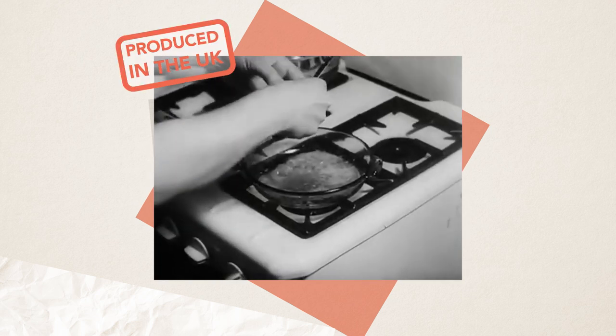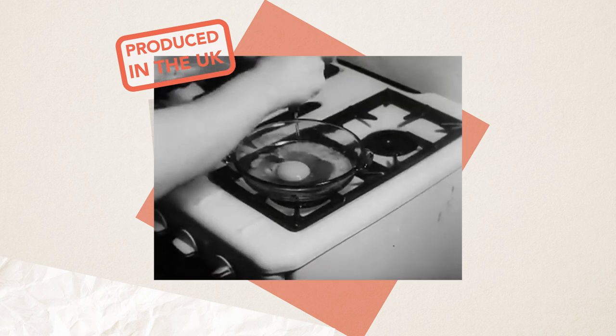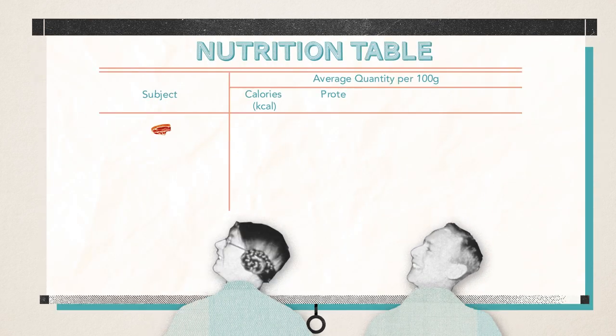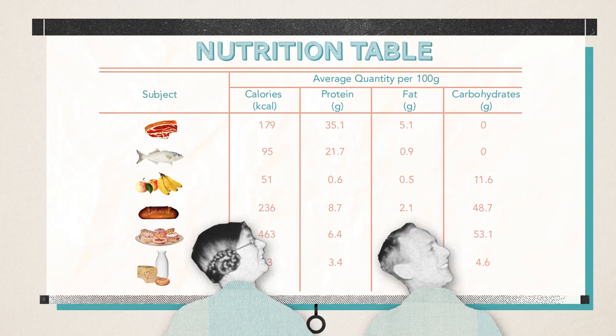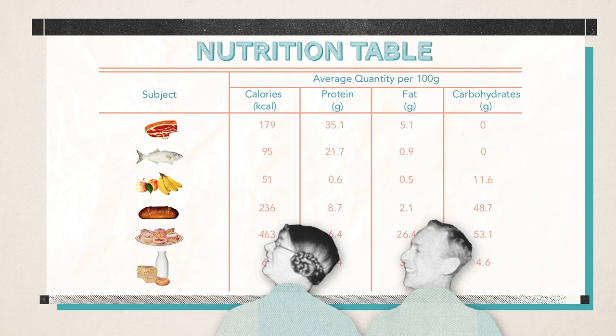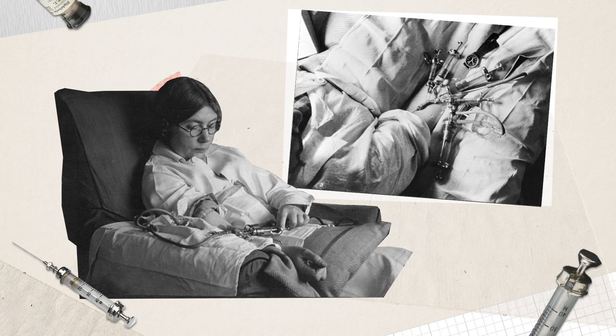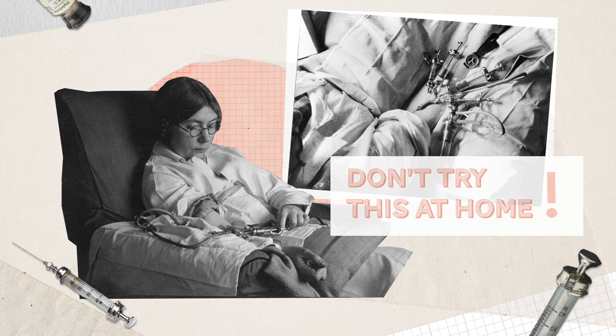Before the war, nutritionists Elsie Widdowson and Robert McCance had developed a set of food tables looking at the nutritional value of meat, fish, fruit, bread, sweets and dairy. They were no strangers to self-experimentation, even going so far as injecting themselves with iron and strontium lactate to test how they were processed by the body — an act that left them rolling around the floor in misery.